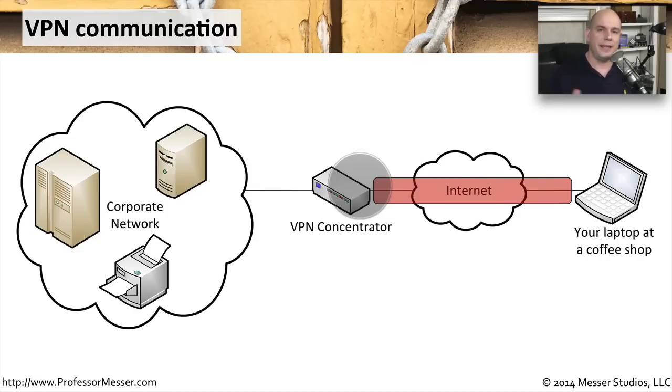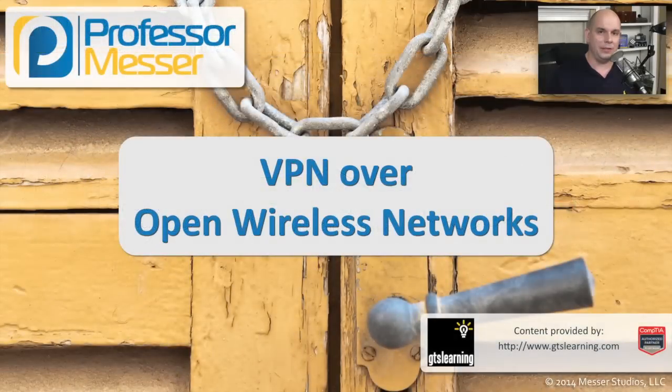You're creating this encrypted tunnel, which means everything between your device and the VPN concentrator is going to be protected. Even if somebody were to capture that data on the wireless network, they would have no idea what to do with it because they would not be able to decrypt it. It's the VPN concentrator that does the decryption, turns it back into clear traffic, and sends it through to the corporate network. That's why it's increasingly common for people to use VPN software and VPN concentrators, especially when you're in an environment where somebody might be listening in.